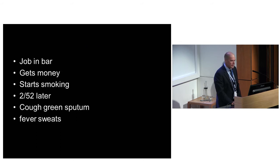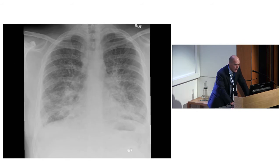He gets a job in a bar, gets some money, and starts smoking quite a lot. Two weeks after starting smoking he starts coughing up green sputum, gets fever and sweats. He comes in - his CRP is up at 300, white count of 30 all neutrophils, and a temperature. He's got bilateral infiltrates and bilateral effusions. It was reported as an atypical pneumonia with a bit of asthma, but bilateral infiltrates with bilateral effusions doesn't really look like asthma in a 22-year-old.